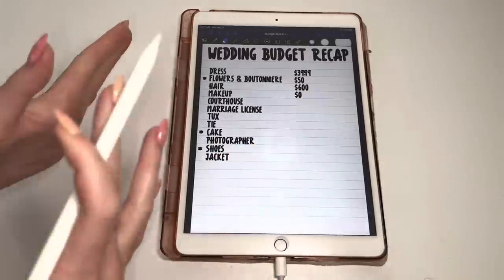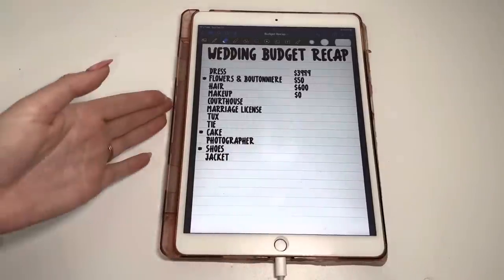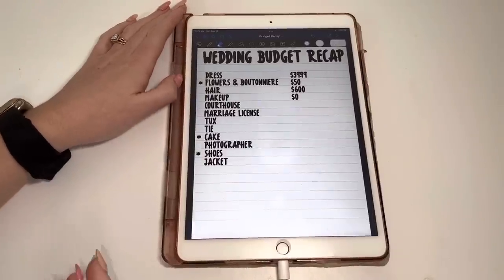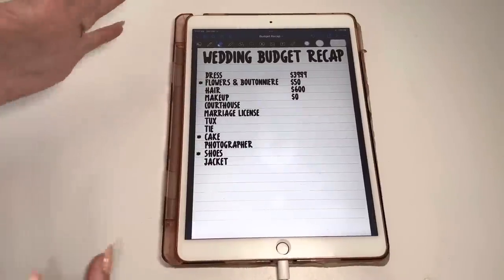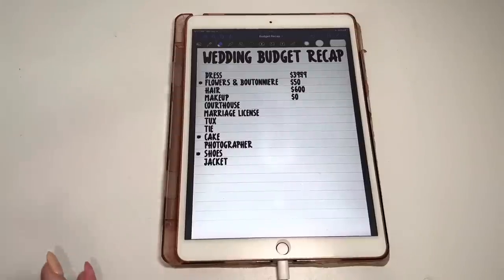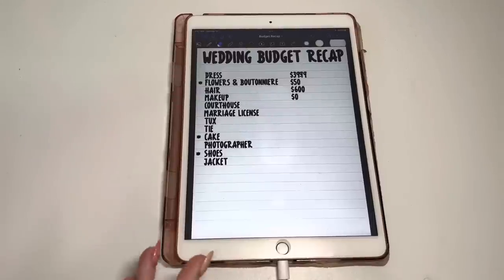For makeup — that's a typical expense on a wedding day — I spent $0 because I did my makeup myself. I practiced a couple times before the actual day and figured out what I liked. That's a really easy way to save money. If you're not good at makeup or want to feel pampered, have somebody do it. But we just got ready at home and then went to the courthouse.